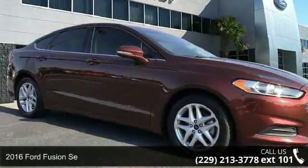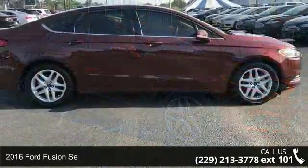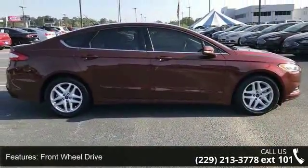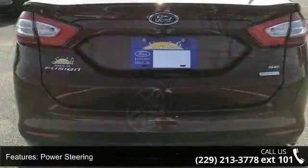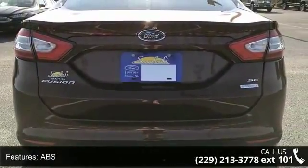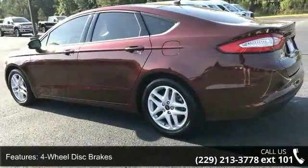Check out this 2016 Ford Fusion. If you are looking for a first-rate auto, this one could be yours. Some of the top features included with this vehicle are front wheel drive, power steering, ABS four-wheel disc brakes, brake assist, brake actuated limited slip differential, aluminum wheels, and front and rear performance tires.